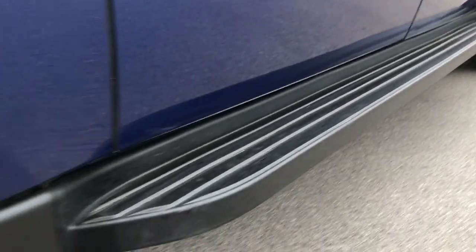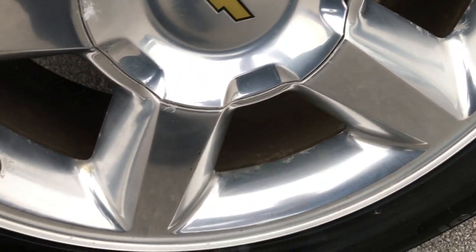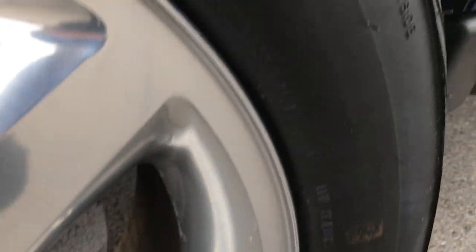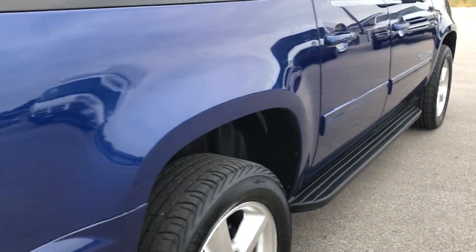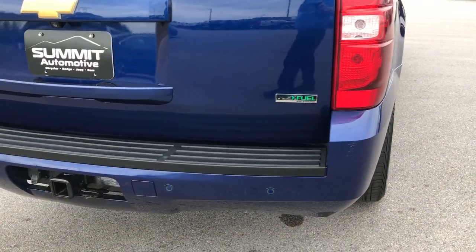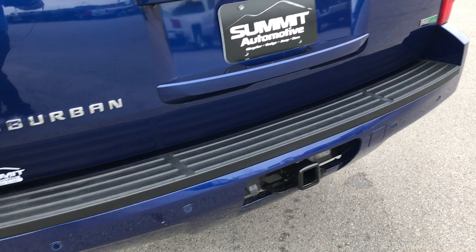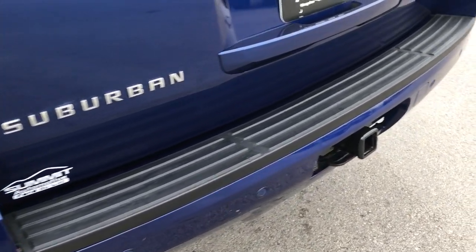Factory running boards are in really nice condition. These back tires are brand new as well, and this back wheel is in excellent condition — no scuffs or scrapes on that. Rear bumper is in pretty nice condition as well, no major cracks.